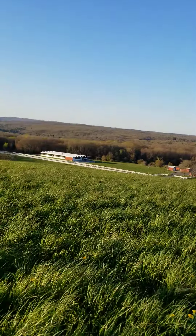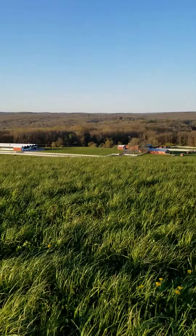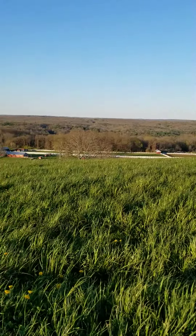I'm on the top of the Drumlin, which is a great big pile of earth left by the glaciers. This is the University of Connecticut Agricultural College here.